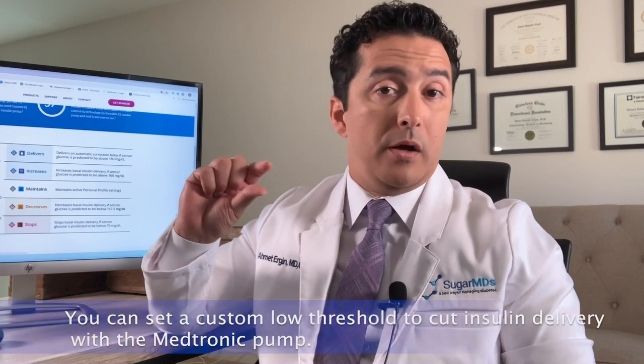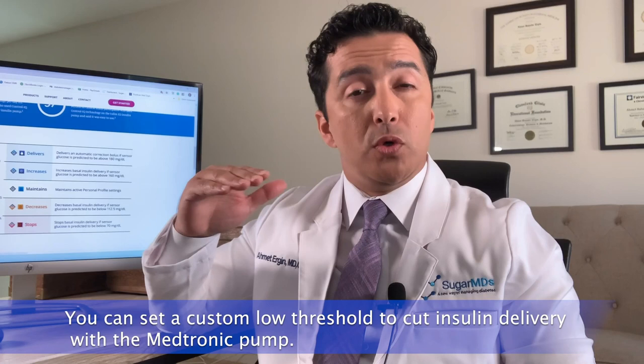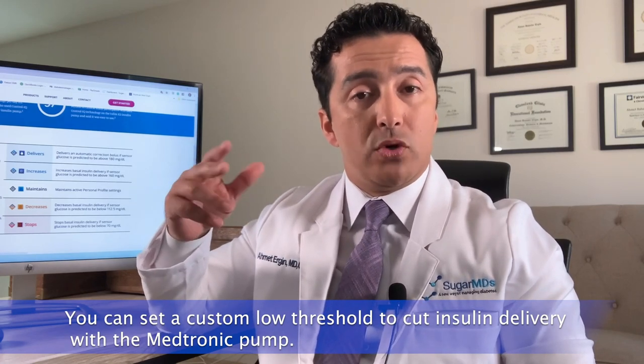Since blood glucose is already going down due to exercise, cutting insulin early is an important feature. With Medtronic, you are still set at 120 during exercise, but if you're an avid exerciser you can set your low glucose threshold a bit higher — this setting is modifiable with the Medtronic sensor but not with the Dexcom that works with Tandem. For example, setting the low threshold at 80 or 90 means the pump starts cutting back insulin around 110 and cuts off completely if it drops fast. With Tandem, you simply press a button to activate exercise mode to run a bit higher.